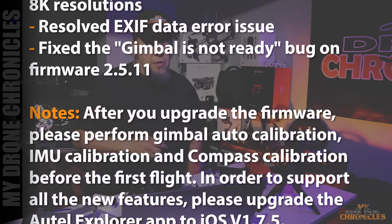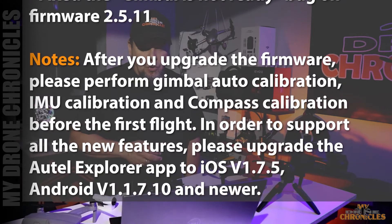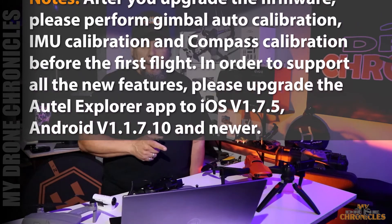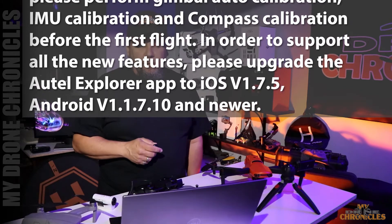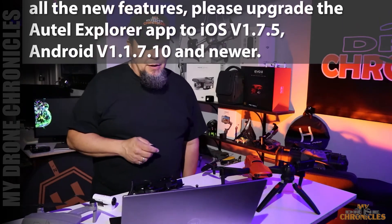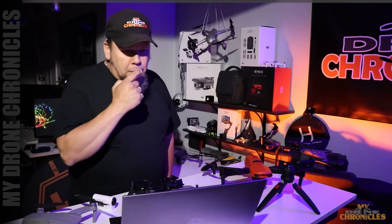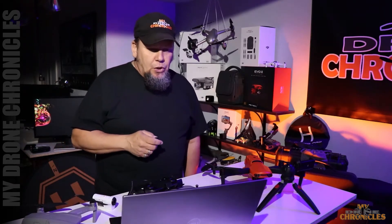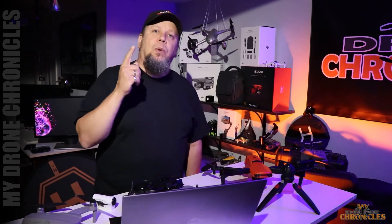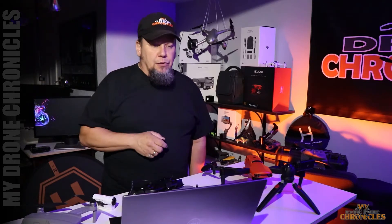And there's some notes. In order to support all the new features, please upgrade the Autel Explorer app to iOS version 1.7.5 or Android version 1.1.7.10. If you take a peek at those features, you can see they actually match up with the software updates that we went over in our last video. So now some of that stuff is going to sync up correctly.